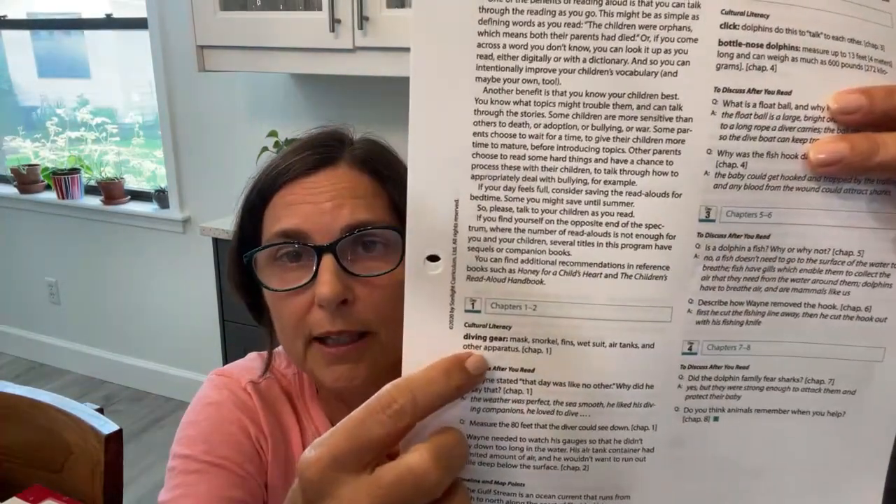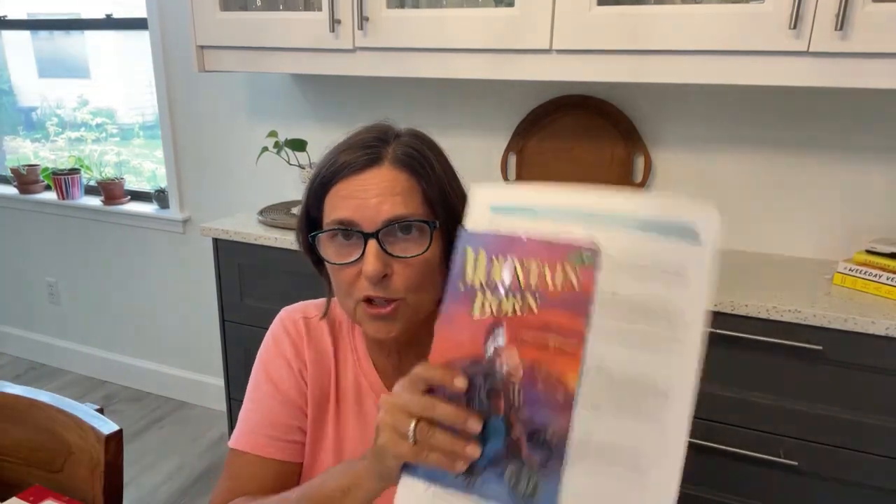Dolphin Adventure also has cultural literacy — for example, it defines 'dive gear' as mask, snorkel, fins, wetsuit, air tanks, and other apparatus, from chapter one. So when you're reading chapter one and get to 'dive gear,' if your kids don't know what it is — I live in Florida so my kids do, but if you live in Minnesota you may not — just tell them it's a mask so that when you swim you can see underwater. Then there are questions and timeline and map points, just like in History Bible Lit.